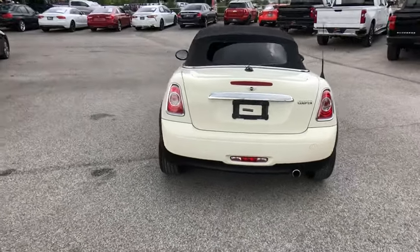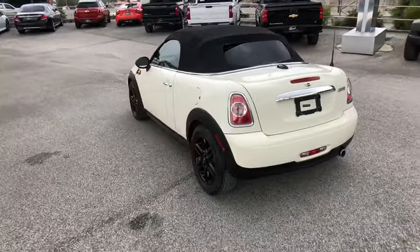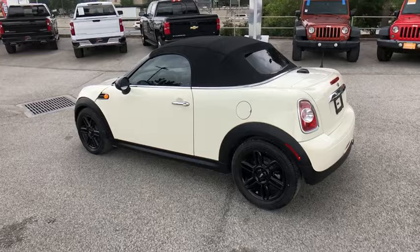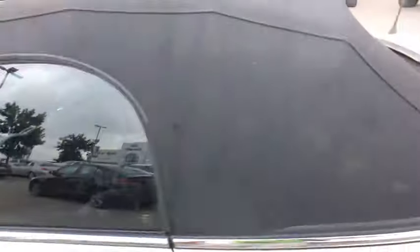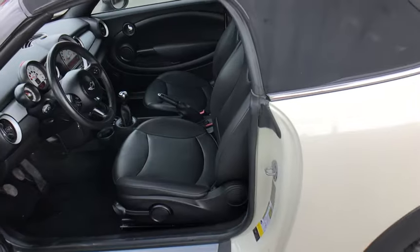Here are some of this vehicle's great options: traction control, premium wheels, heated seats, leather-wrapped steering wheel, dual airbags, alloy wheels, power steering, four-wheel disc brakes, cruise control.